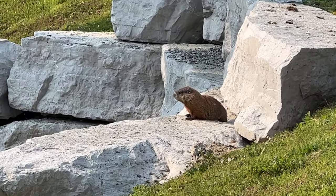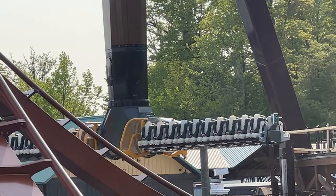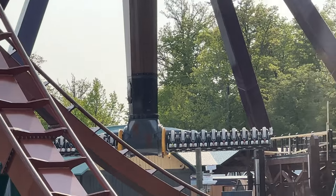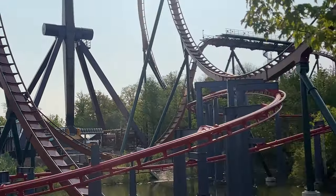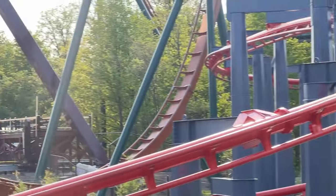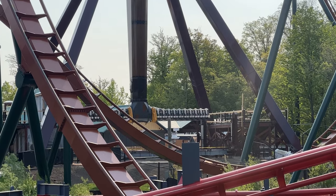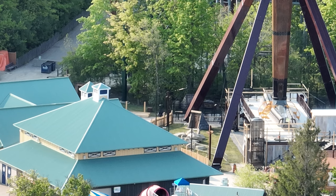I have a construction update for you guys today. I had my little groundhog out doing the reporting for me, and what they found was Tundra Twister was cycling — it was doing twisting, it was doing turning, it was doing all the sorts of things. A huge thank you to my new team member the groundhog for doing all the reporting for me. I'm kidding, that was so cheesy.